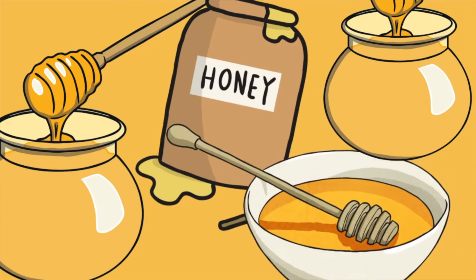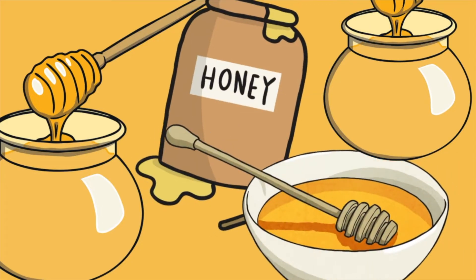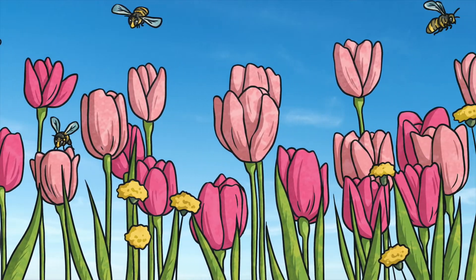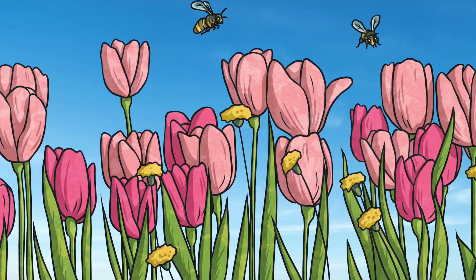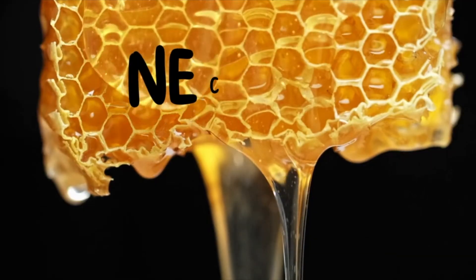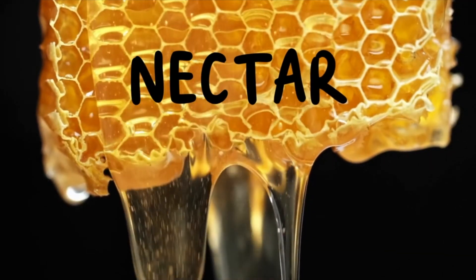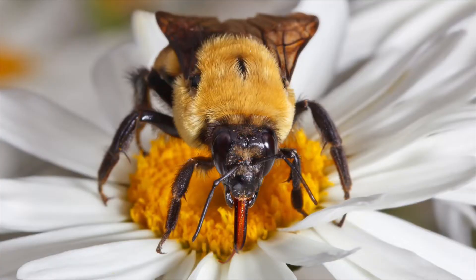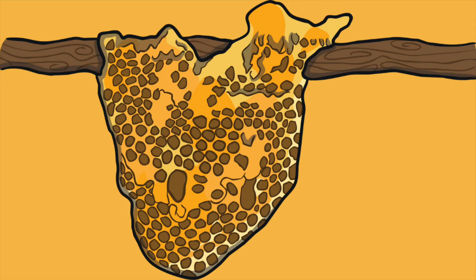Honey is a natural product that we use in health, beauty, and foods. The bees start by venturing out of their hives to collect pollen from the flowers all around us in the spring and summer. These flowers that a honeybee visits must contain nectar. They suck up the nectar using their tongue, which is hollow like a straw. Nectar is like sugar water.